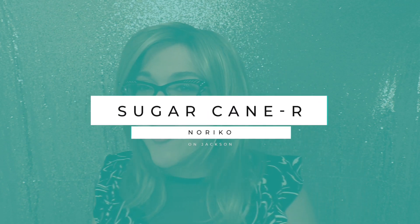Hi there, wig lover! This is Heather from Cysterwigs.com, bringing you a short and sweet color spotlight on one of my favorite blondes. This is Sugar Cane R on Jackson.